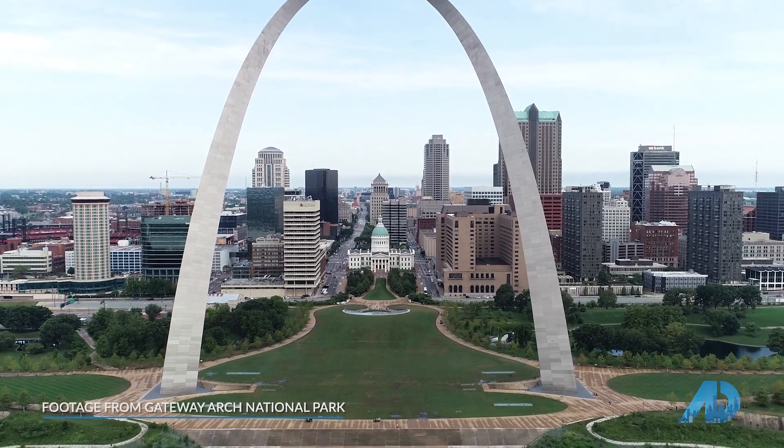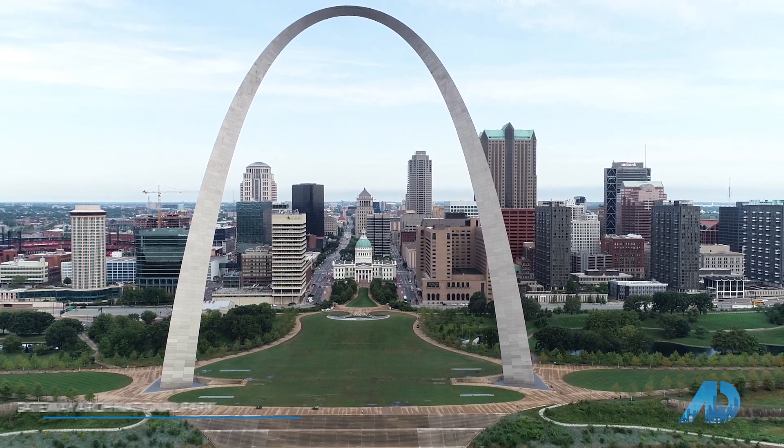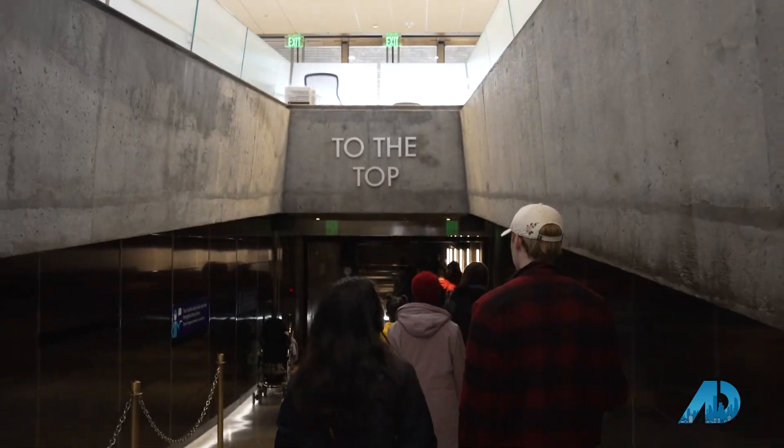Our next stop, we're going to go up in the tram to the top to get a bird's eye view of our beautiful city of St. Louis. Thank you so much for your time and information — your wealth of knowledge on everything here — and I look forward to exploring the museum as well. We encourage everyone to come on down and check it out. If you haven't been down here for a while, you will be surprised at the changes.